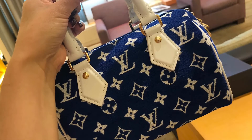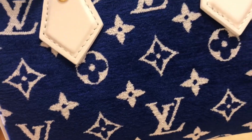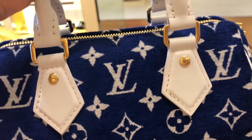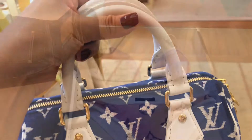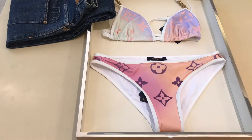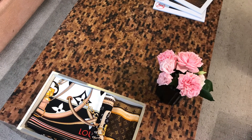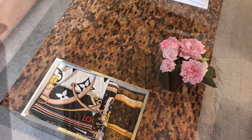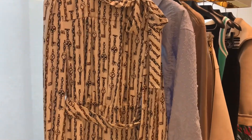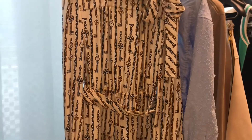What do you think about this Speedy 20 in the blue jacquard velvet? I quickly browsed the ready-to-wear section and of course everything is so gorgeous.